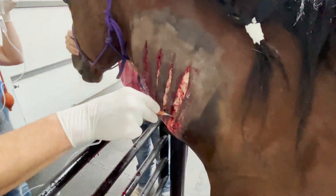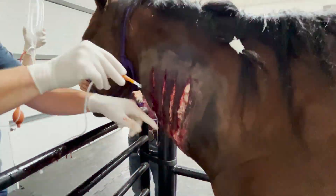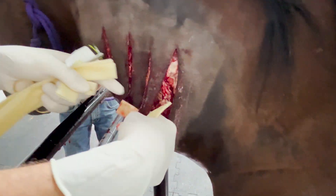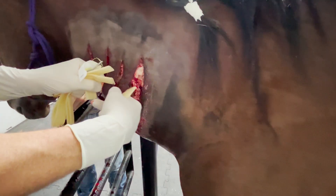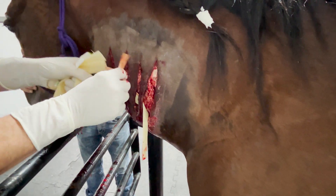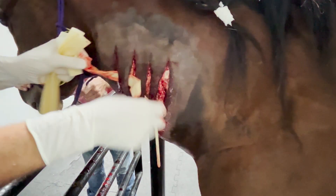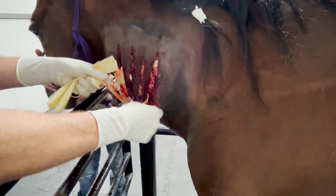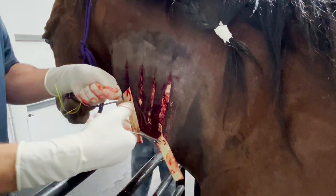Here we're flushing it with antibiotics to get some of that out of there and kill some of that bacteria. Then we're going to place a drain between the skin and the muscle. The drain is just a latex tubing. We'll suture it in place and its job is just to keep the track open where that infection can drain out of there, so she doesn't rub the drain out.